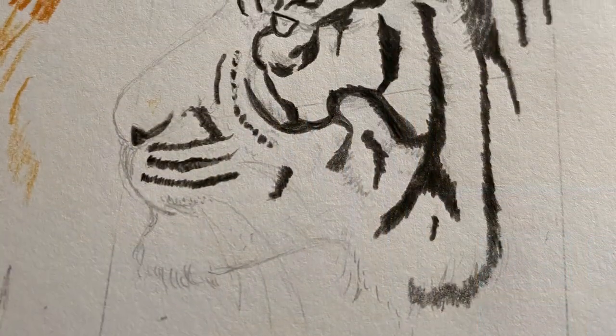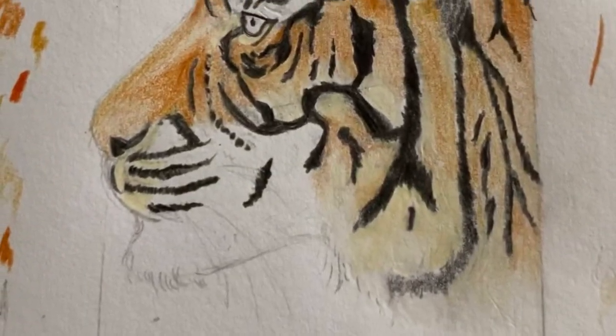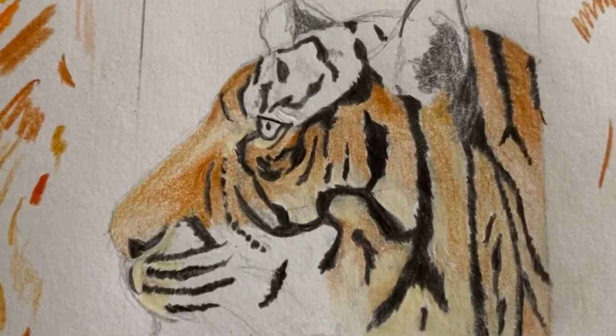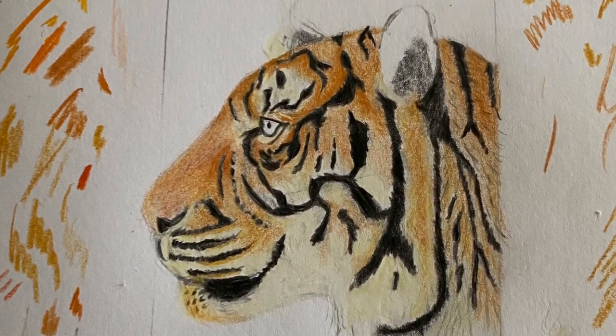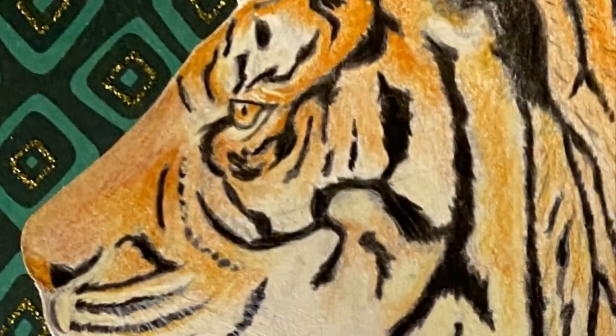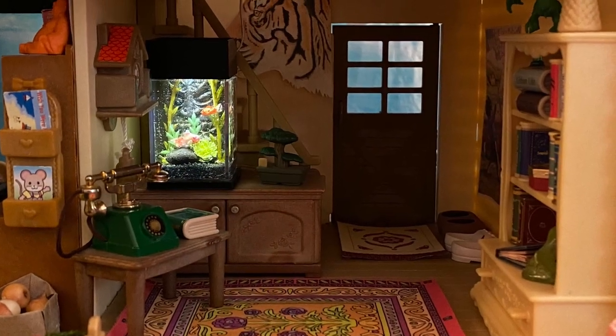Here you can see it starting out in black and white with some of my colored pencil swatches on the side. I drew this by looking at a photo online. I will still turn this into a bookmark for my father, but I thought it would be perfect for this Asian-themed setup.